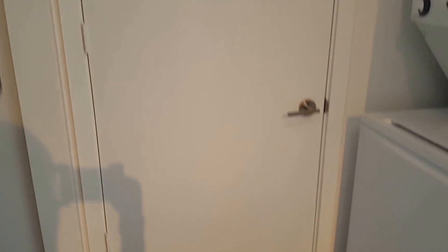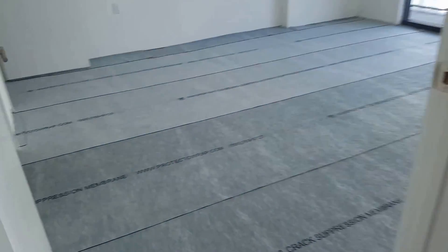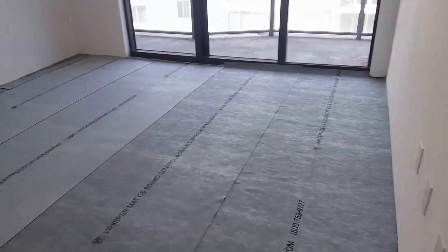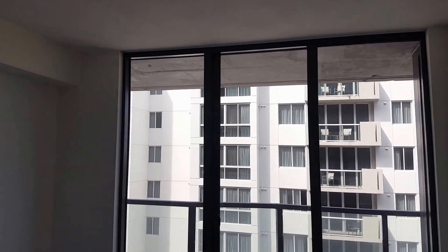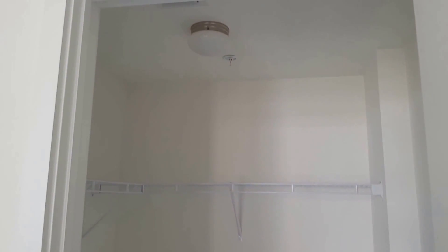This door goes to the bathroom. Then your bedroom is in here. And you've got a walk-in closet — it's not as big as unit 606.